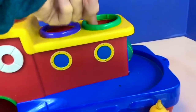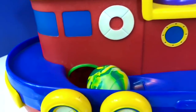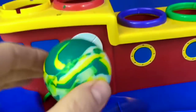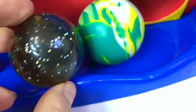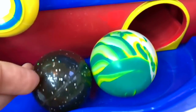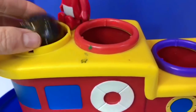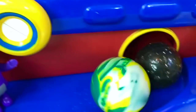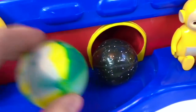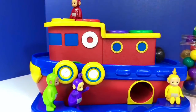It didn't make it very far — it's too big for this toy. Let's try a bouncy ball slightly smaller — it's black with silver glitter. It worked! It was just the right size. Thank you so much for coming to Tiny Treasures.